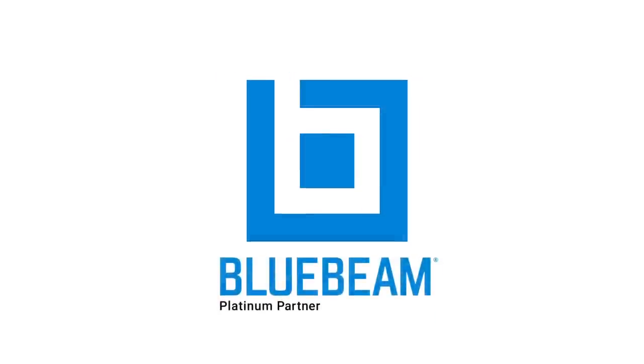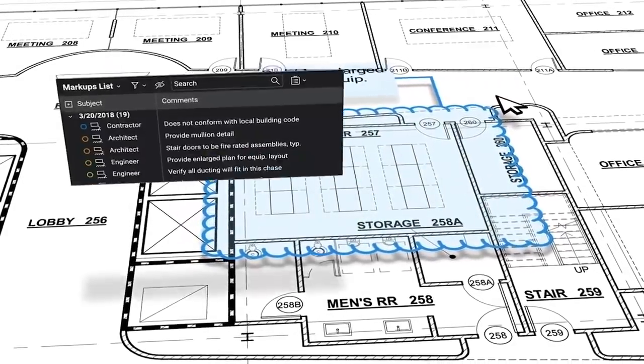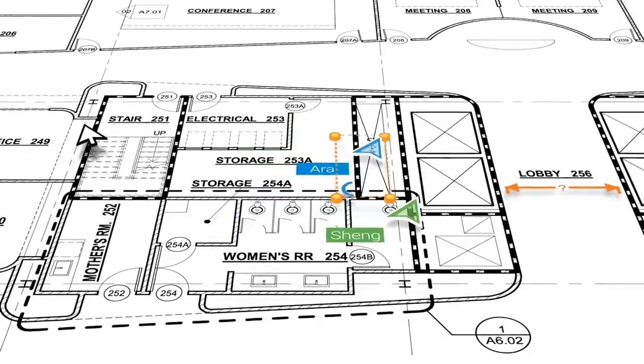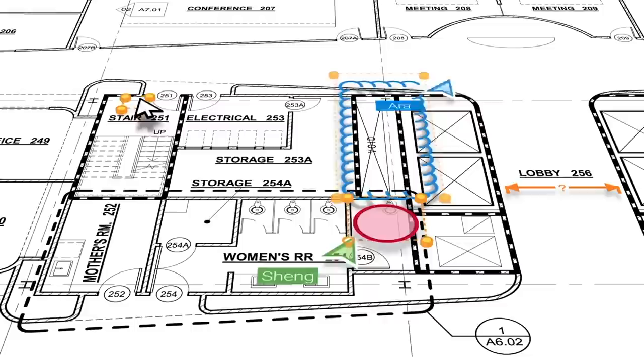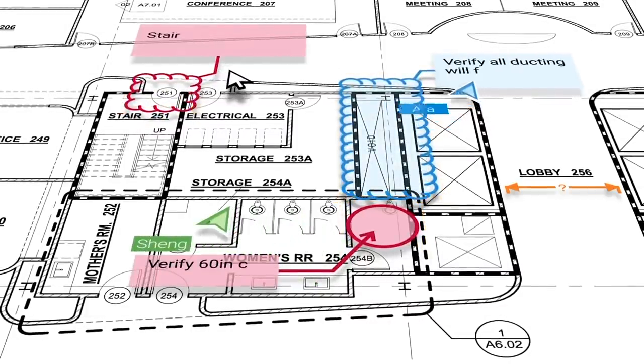Bluebeam is an efficient way of creating a set of documents that can be managed, marked up, and distributed to a design team or teams across the globe, and then utilized to basically bring that information back into one central location. It's been a game-changer for me and for our company.